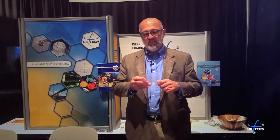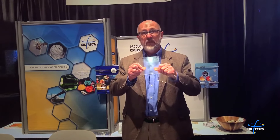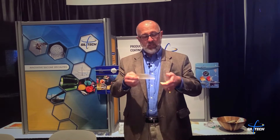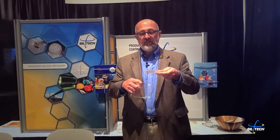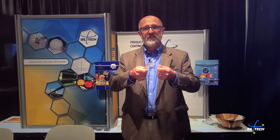One of the things that we can achieve is very much increased flexibility. So this is a polymer system — you can see it's quite rigid. We incorporate a fairly small percentage of the silicone material into this co-polymer, and it's extremely flexible.